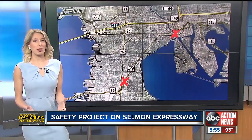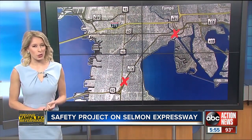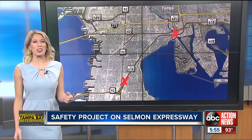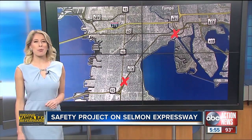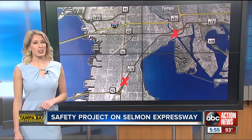Here's the important thing for commuters: there will not be lane closures during rush hour, but construction will be going on during the day and night. The project is expected to begin later this weekend and wrap up in June 2020. Sarah Finney, ABC Action News.